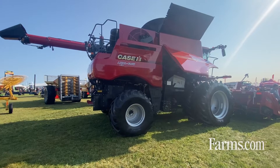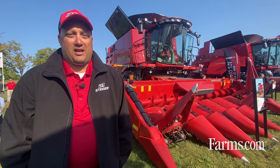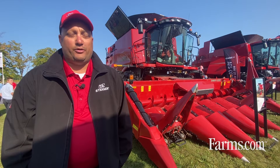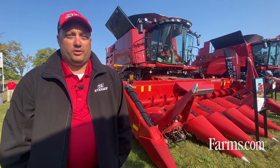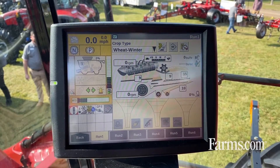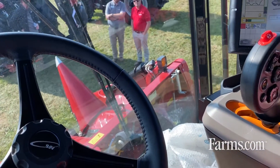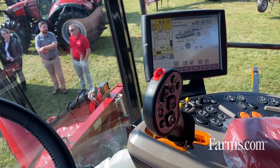What is new for the 250 series Combine is that since 2019, we added the Harvest Cabin System, which means the Combine will readjust itself when the field conditions are changing in the field. It's a great feature that we have had since 2019.